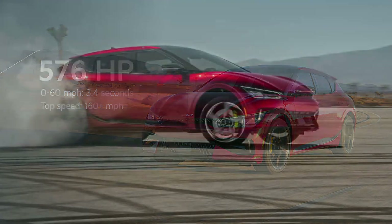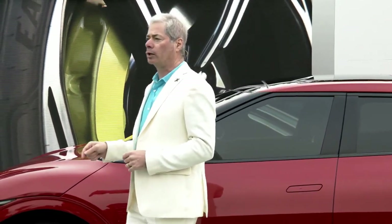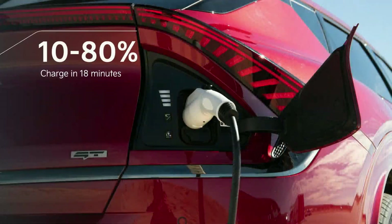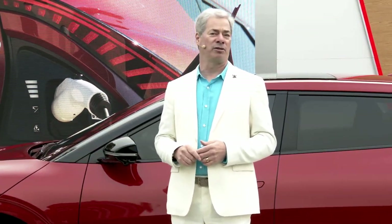And for the ultimate thrill ride, a drift mode is available. We add an electronic limited slip drift differential to direct torque to the alloy wheels. But the EV6 GT isn't just quick on the street — it utilizes a world-first 800-volt multi-charging architecture that enables ultra-fast DC charging from 10% to 80% in under 18 minutes. That means less time waiting to charge and more time carving up the Carmel Valley curvy roads.